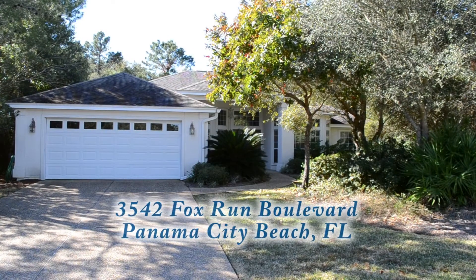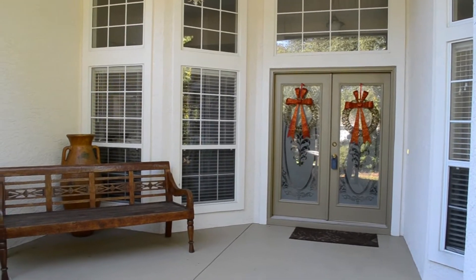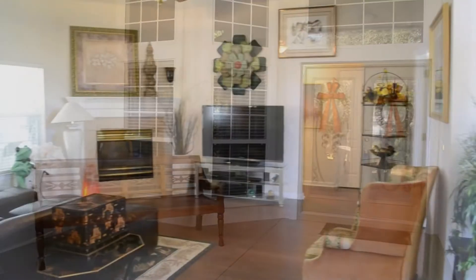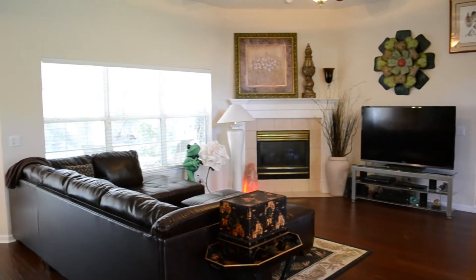If you're seeking quiet serenity and a gated community, you'll want to check out this home on Panama City Beach at The Preserve. With a large open living area, gas fireplace, high ceilings and lots of windows, you'll feel right at home.